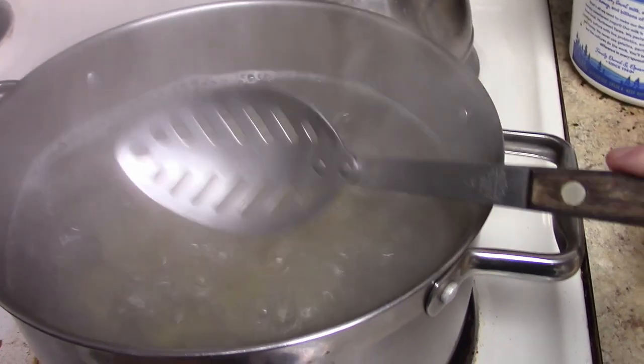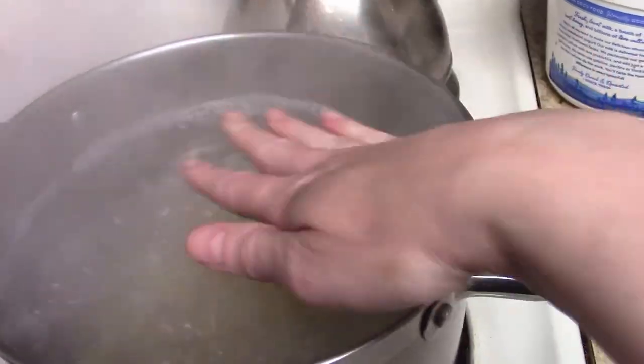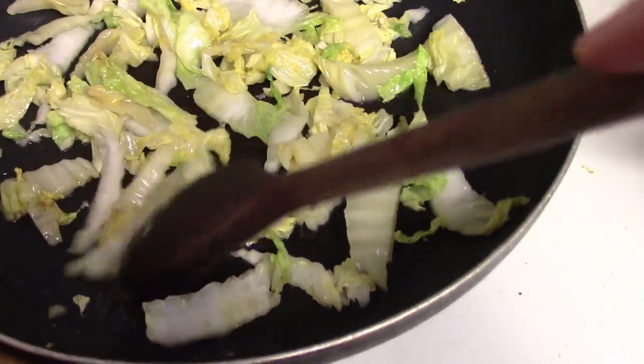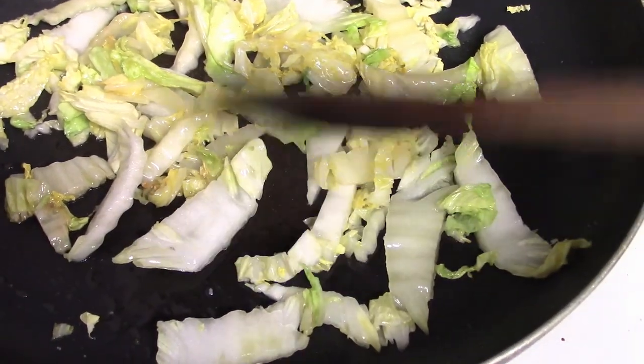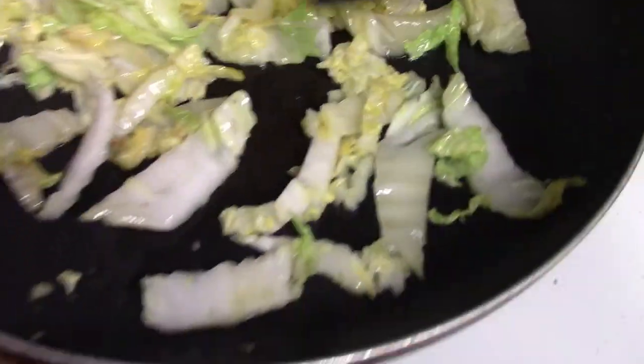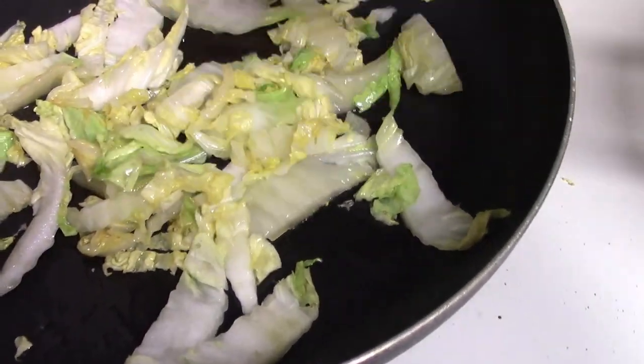When the pasta is done I'm going to fish it out with a slotted spoon instead of draining it, because I want to save the pasta water — that's very important. The cabbage has wilted quite a bit and gotten a little translucent. I kind of like that some pieces are bigger and a little crunchy while some have really disintegrated. A lot of professional chefs say you must cut everything uniformly, but it depends on what you want.